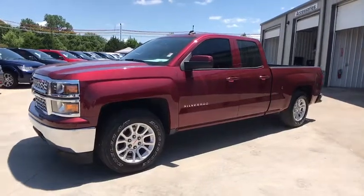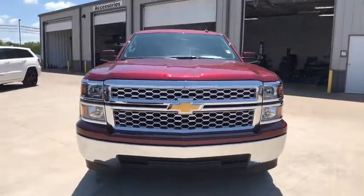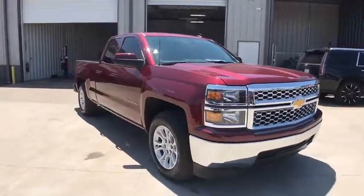The 2014 Chevrolet Silverado 1500. The Chevy Silverado 1500. This vehicle has less than 55,000 miles.